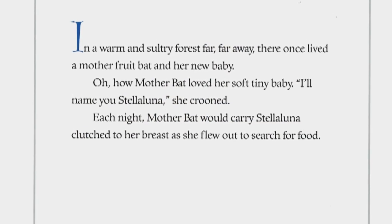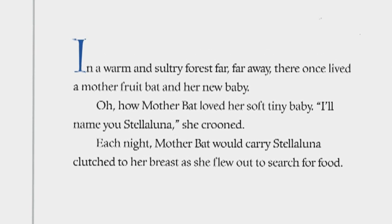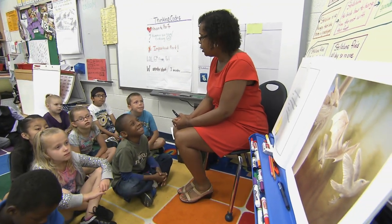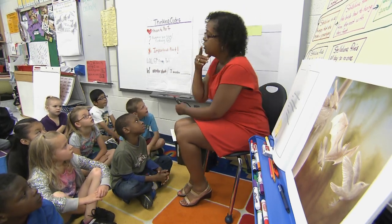Instead of pulling different pieces of text, by the end of multiple close readings students really have a good general indication of why the author wrote the text, what the big idea is, and then we kind of backwards map the multiple readings to support that big idea.